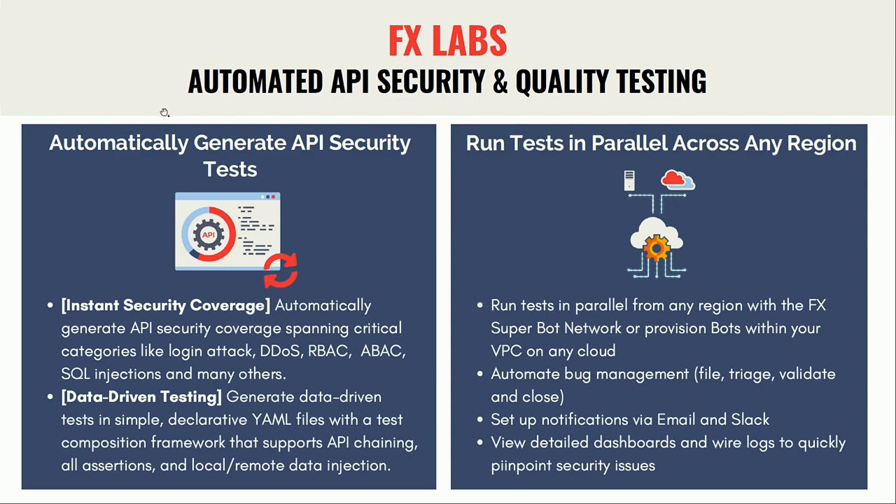Just a high-level overview of FX Labs: we provide instant security coverage — based on your OpenAPI spec we generate a whole bunch of security tests across categories like DDoS, logging, injections, RBAC, ABAC, and so on. You can also create your own data-driven tests in simple YAML files to test end-to-end API flows with API chaining and data injection. You can run these tests from more than 35 regions across the globe, or provision your own test bots within your private cloud or local machine. We aggregate the results, give you detailed analytics and wire logs to pinpoint issues, and automate bug filing and fixing. Ping me if you're interested in learning more.